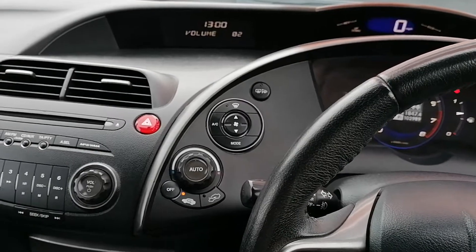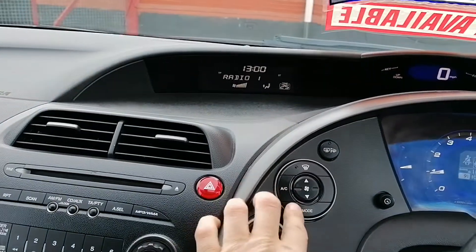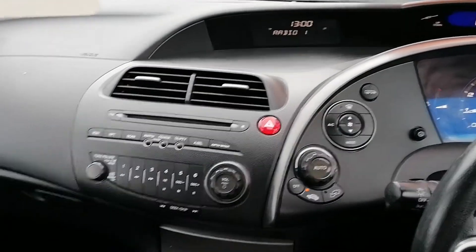As you can see, all the fan and everything is working. Air conditioning is all working — tried and tested. All the original mats are in there.